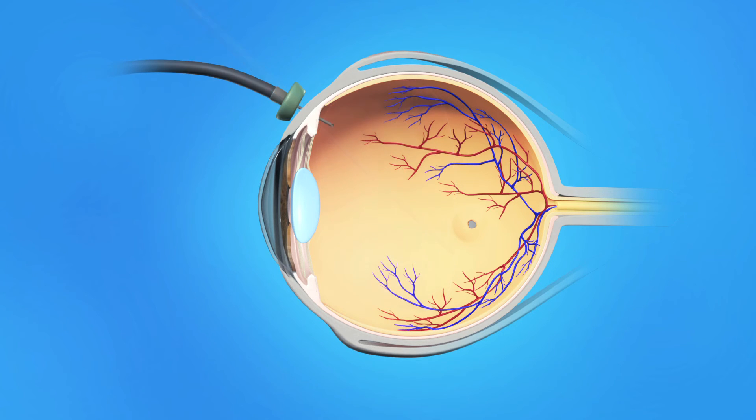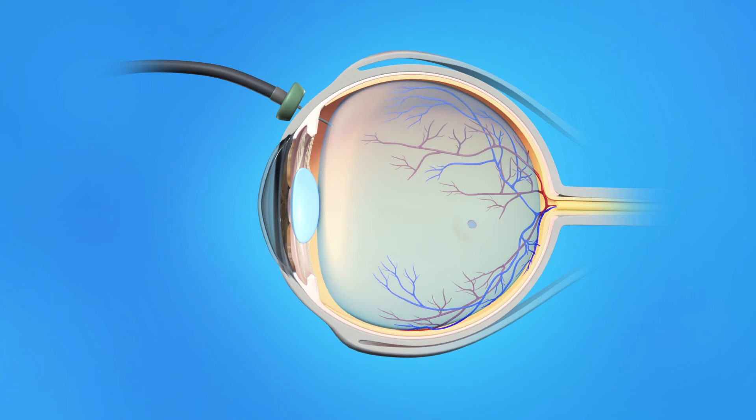Generally, a gas bubble is injected into the eye to help flatten the macular hole and hold the retinal tissue in place while it heals. If a gas bubble was placed in your eye, your ophthalmologist may recommend that you keep your head in a special position for a certain period of time during recovery to properly keep the retina in place. You will not be able to see well with a gas bubble in place. As you recover, your eye naturally makes fluid that gradually replaces the gas bubble.